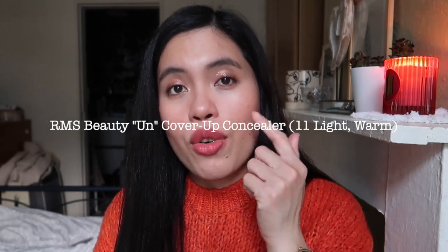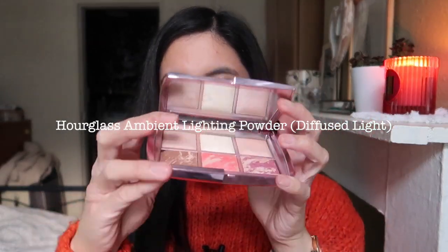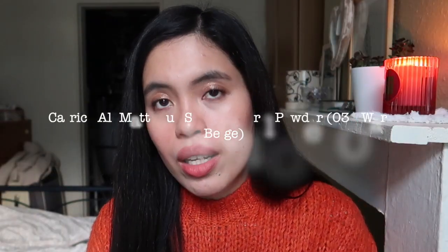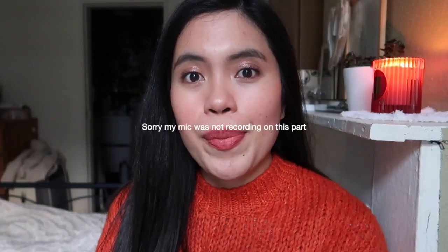To partner with the foundation, I use the RMS Beauty Uncoverup concealer in shade 11, mainly for my under-eye and any red spots. It really brightens up my eyes, it's hydrating, and it's my go-to concealer. To set everything, I use the Hourglass powder — there's a light yellow shade that's great for setting under-eye, and a warm beige for the whole face to give coverage and mattify any shiny areas.